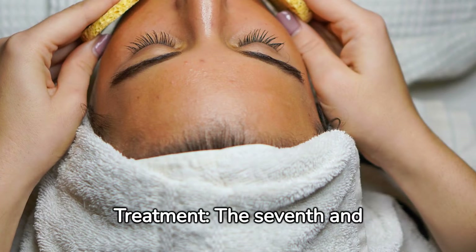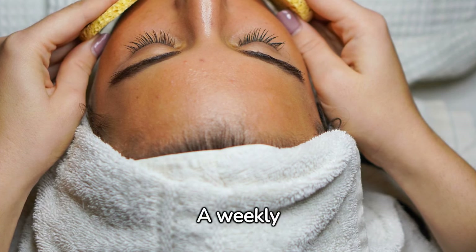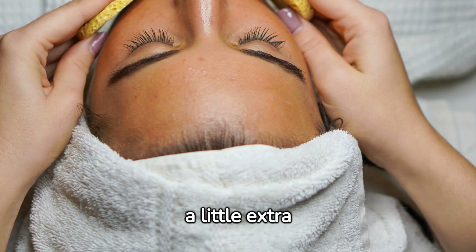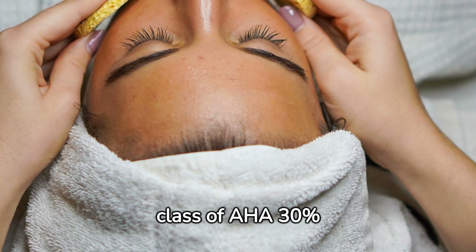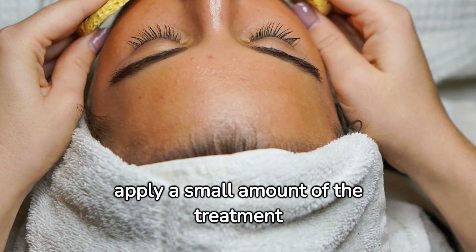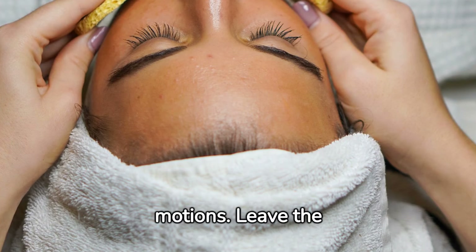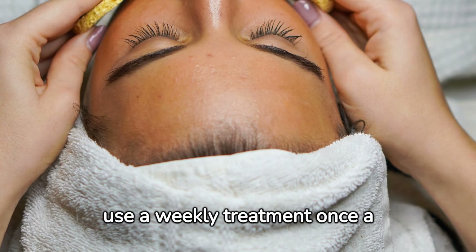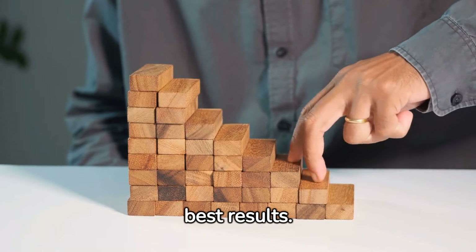Step 7: Weekly Treatment. The seventh and final step in the routine is a weekly treatment. A weekly treatment helps to exfoliate and brighten the skin, and it's a great way to give your skin a little extra TLC. A weekly treatment suitable for all skin types is in the class of AHA 30% plus BHA 2% peeling solution. To use it, apply a small amount to your fingertips and gently massage it into your skin using circular motions. Leave the treatment on for 10 minutes, then rinse it off with warm water. You should use a weekly treatment once a week. Remember to follow these steps consistently to achieve the best results.